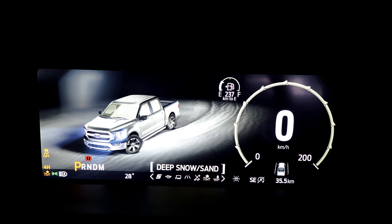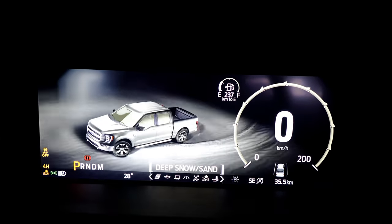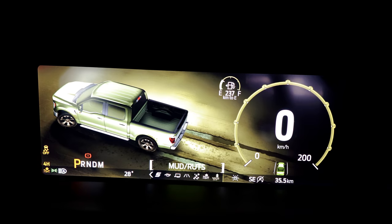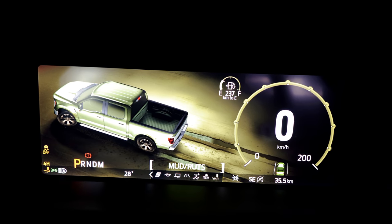It has drive modes like Normal, Slippery, Mud, and others — that is pretty awesome stuff.